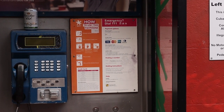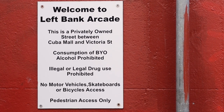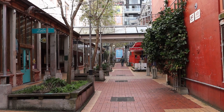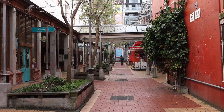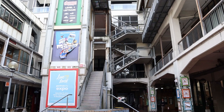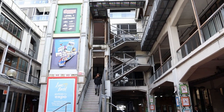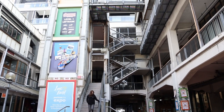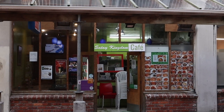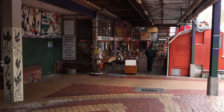Left Bank Arcade is off Cuba Street. In this compact alleyway you will find a diverse mix of shops — delicious Chinese and Malaysian cuisine, book shops, and art studios. There is an apartment block visible in the middle of the Left Bank Arcade. For authentic Malaysian food, we recommend Satay Kingdom Cafe.